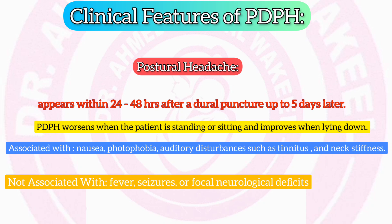PDPH is not associated with fever, seizures, or focal neurological deficits. If these symptoms are present, other diagnoses should be considered.